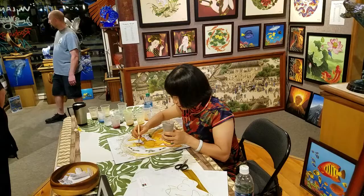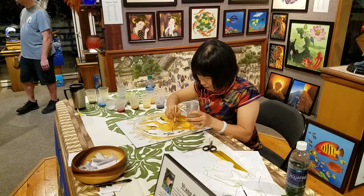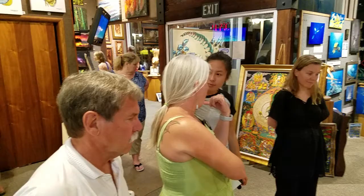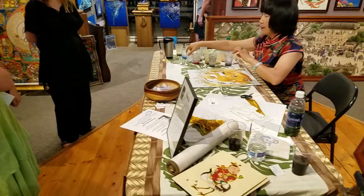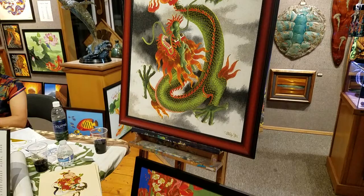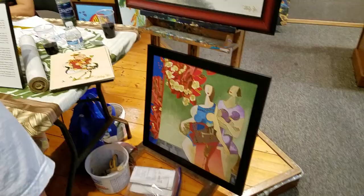Here we are at Kona Oceanfront Gallery watching Wanga Pearl, our newest artist sensation that just moved to the Big Island, making her debut appearance here in Kona. We actually get to watch how she creates these very unique cloisonné masterpieces, where she has actually patented a process combined with the ancient art form of cloisonné — and she does it to a new level.